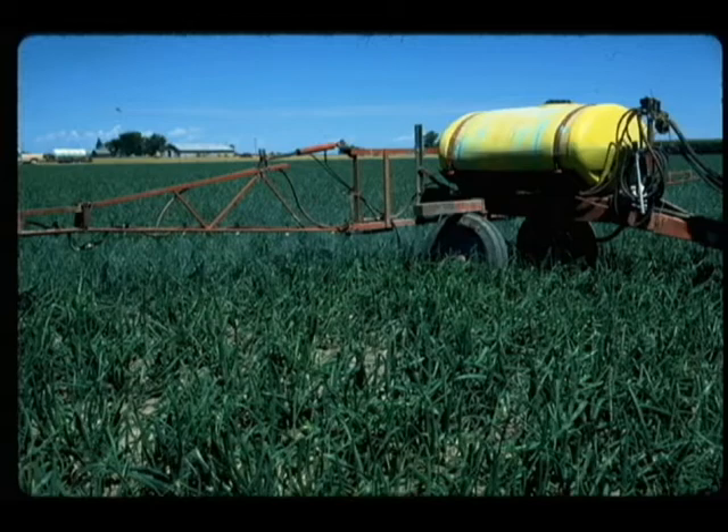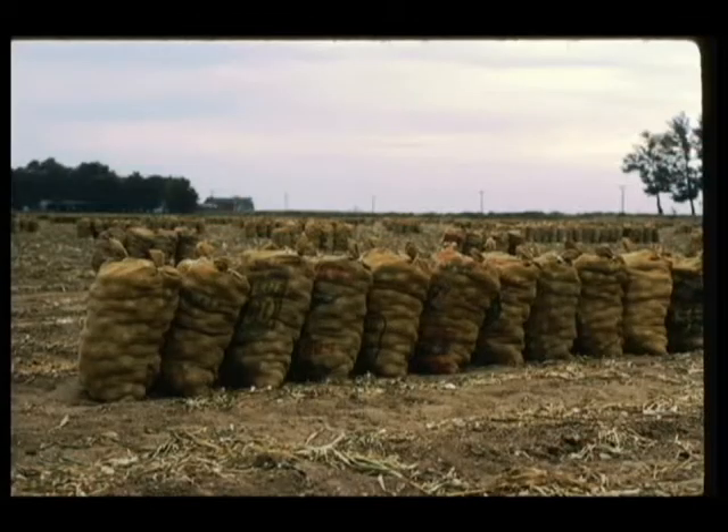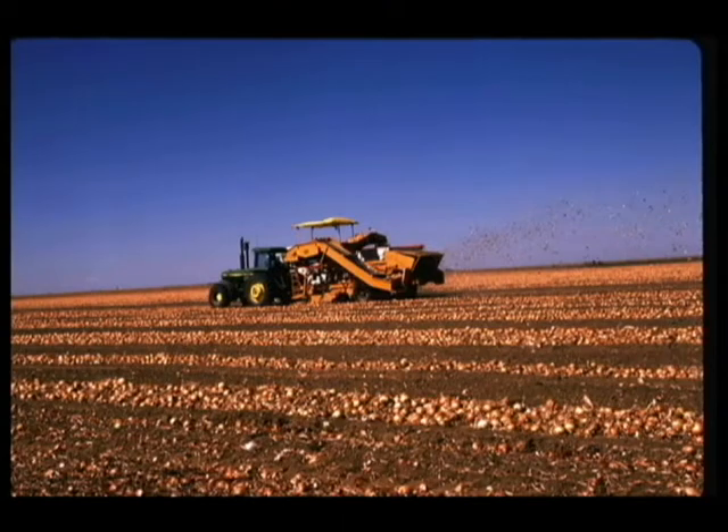Timely applications of fungicides significantly reduce disease outbreaks, and yields were significantly increased, as was the quality of onions after storage in some studies for 10 to 12 weeks. Net returns exceeded $1,000 per acre in some cases.